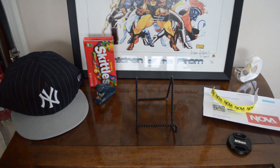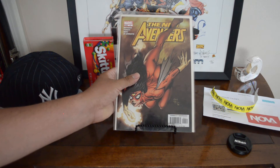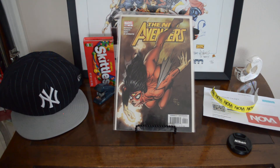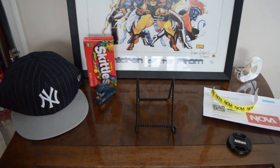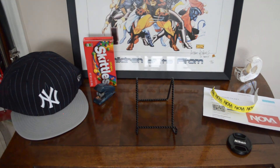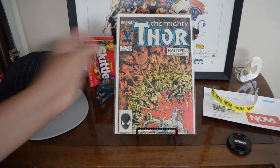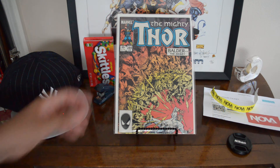New Avengers #4 — first appearance of Maria Hill from S.H.I.E.L.D. — and New Avengers #7 — first appearance of the Illuminati. Near-mint, beautiful comics, glad to have those. Also another copy of Thor #344 — first appearance of Malekith, who was in the movies. Pretty cool comic.